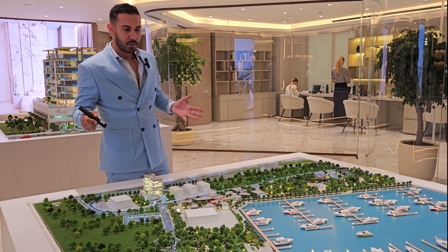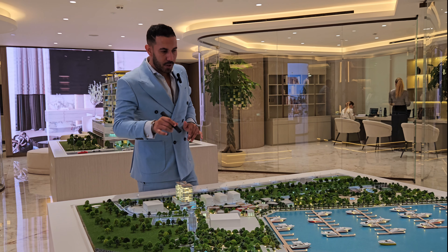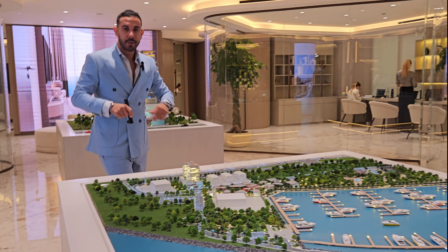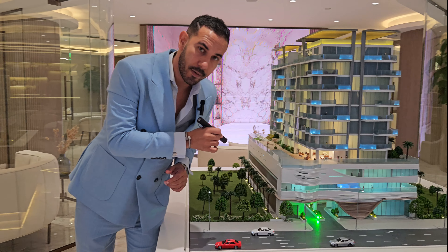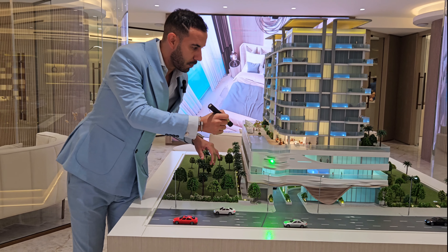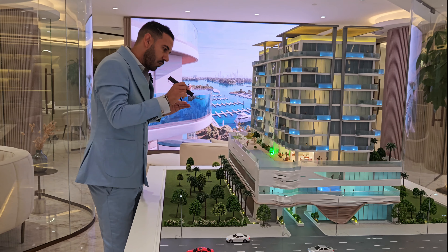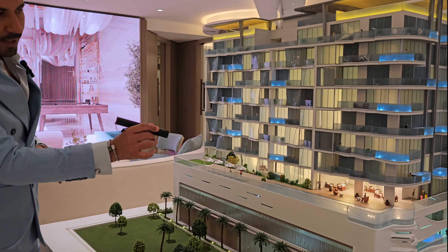This beautiful building is ground floor plus two podiums plus eight stories. It's a marina site — walking distance to the marina and walking distance to the beach. The entrance will be from here, then ground floor, then podium level one and podium level two, making two podiums plus eight floors.